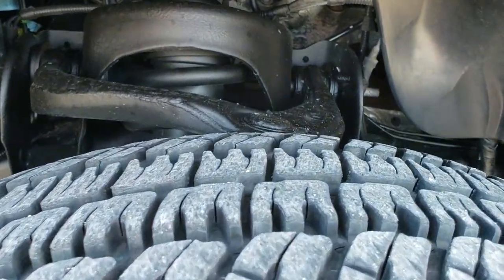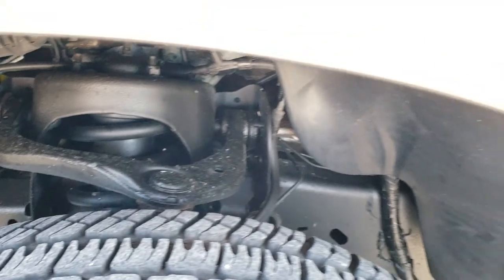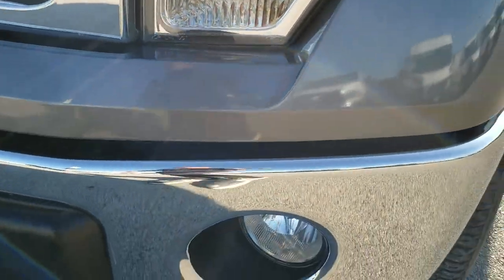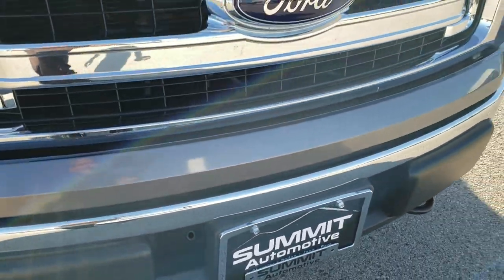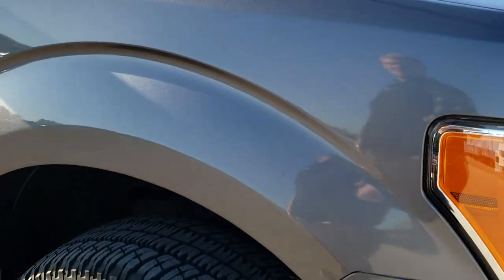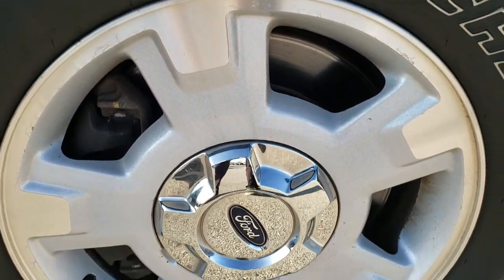Michelin P265/70R17 tires with about 80 to 90 percent of the tread left on them. Frame and underbody is in exceptionally clean condition. Didn't see any dents or dings on that front fender. Headlight lenses are nice and clear. That front bumper is in exceptionally nice shape. Front grille is in really nice condition as well. I did not see any dents or dings on the hood. The passenger side fender is in really nice shape too, and the passenger side rim has no scuffs or scrapes.